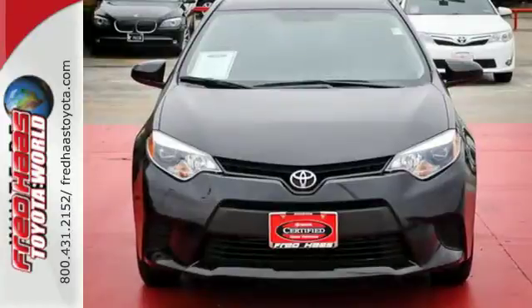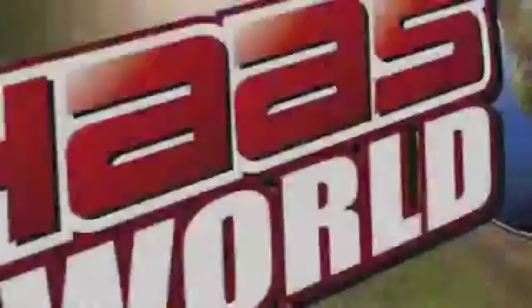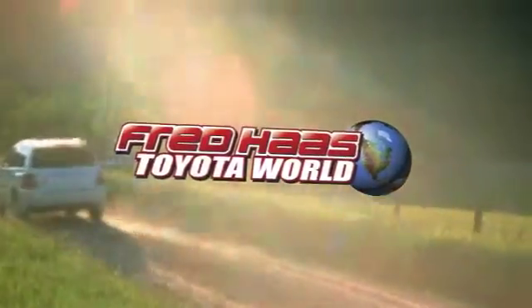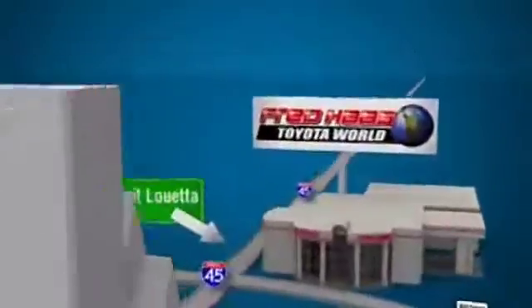The Corolla is always improving — come in for a test drive today! Fred Haas Toyota World has been a hallmark of our community for more than 40 years. Easy to find on I-45 North at Luetta, just two miles north of 1960.